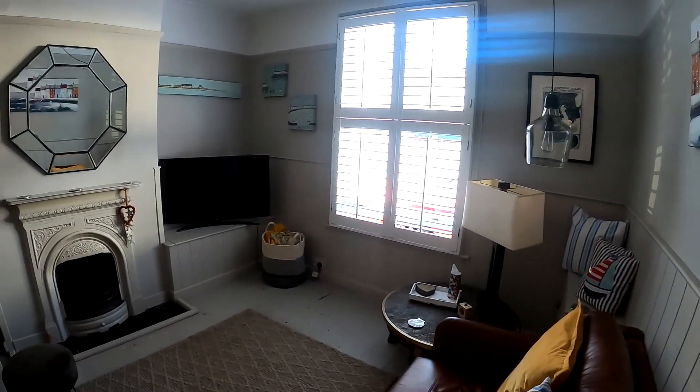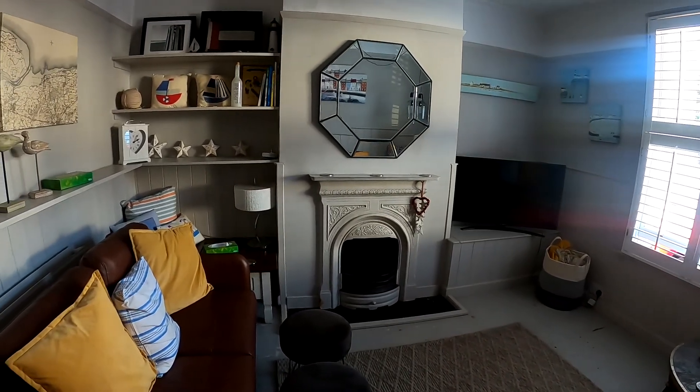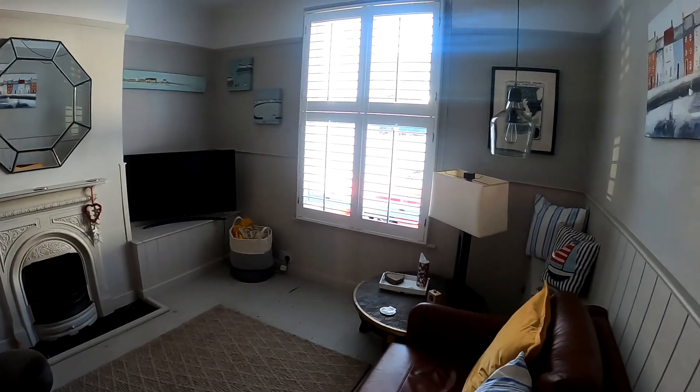Coming straight through into the front reception room, the first thing you notice is that nice big window at the front and of course that feature fireplace forming a focal point of the room.